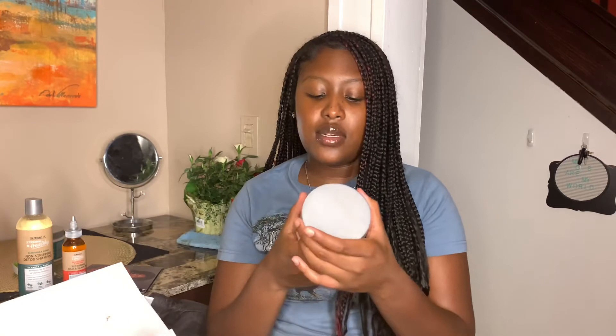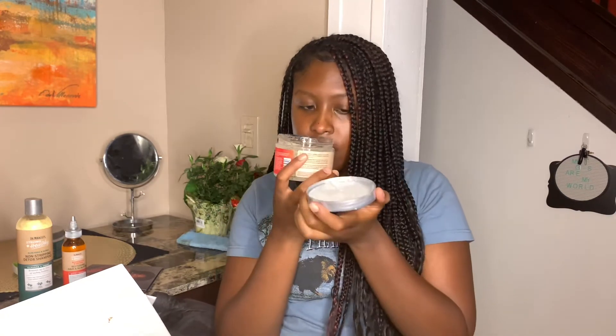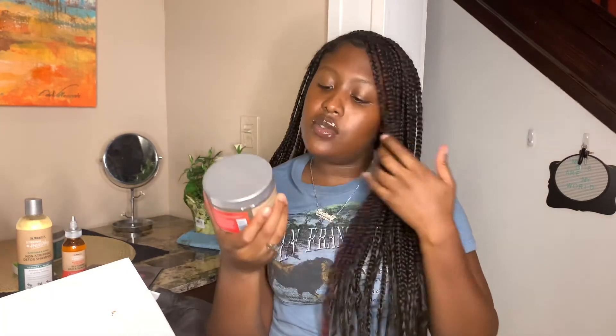Now we have the Biotin and Aloe Vera Nourishing and Styling Gel. It has olive oil in it — it's just a gel for your hair. This smells just like the deep conditioner — it smells really good.